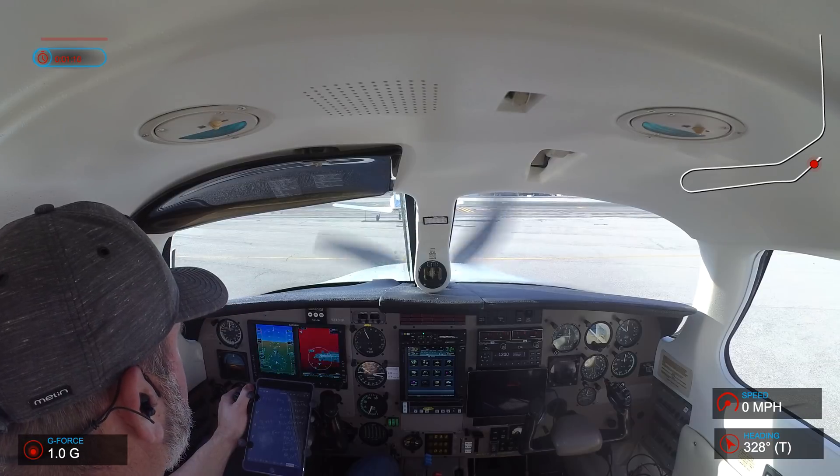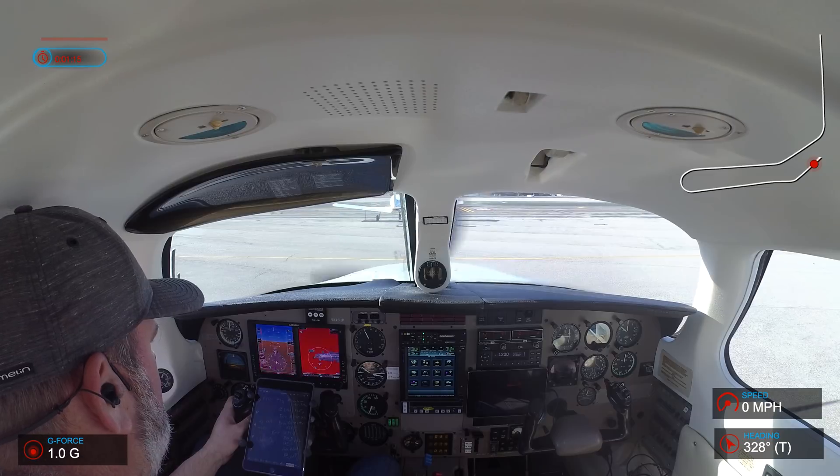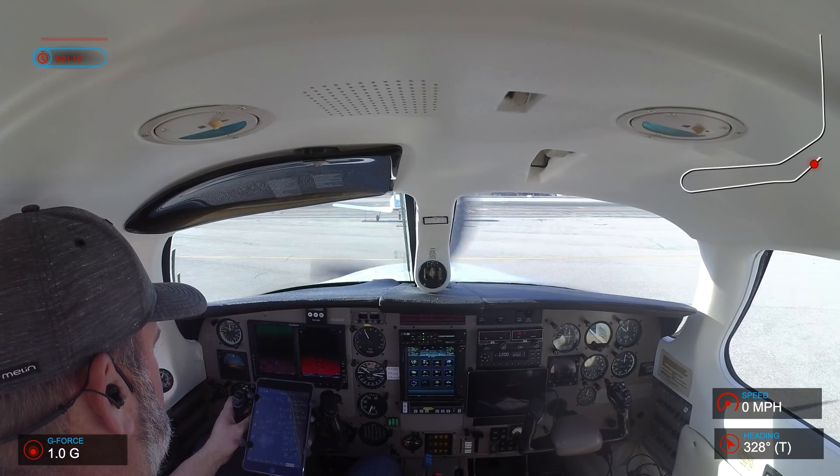Santa Monica ground, Malibu 345 Romeo Papa, which is Delta, area depicted by a far.